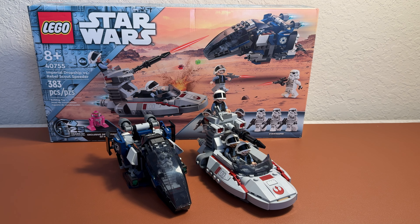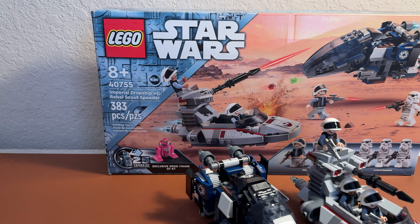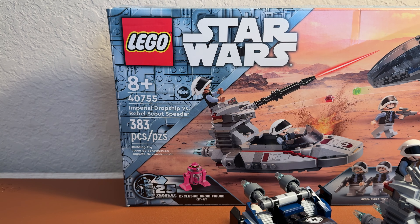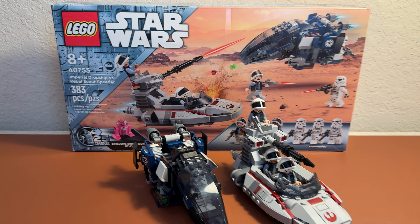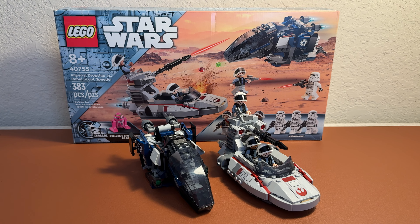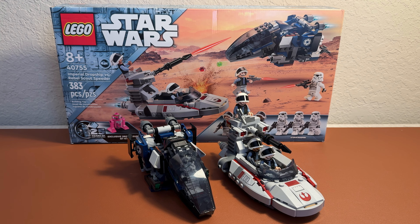If you are like me, this set will bring back a lot of nostalgia. This is set number 40755, Imperial Dropship vs. Rebel Scout Speeder, 383 pieces, and will retail for $40 here in the U.S. This set did release on October 1st, 2024.